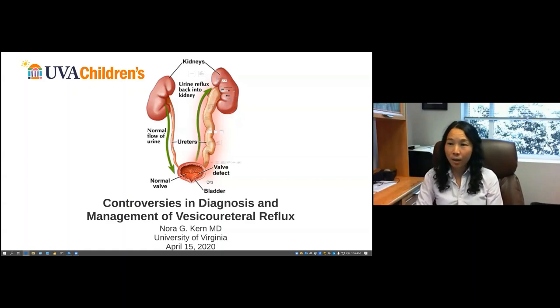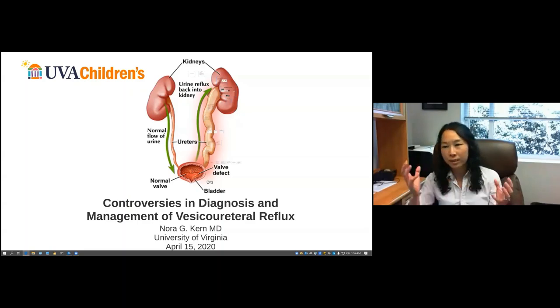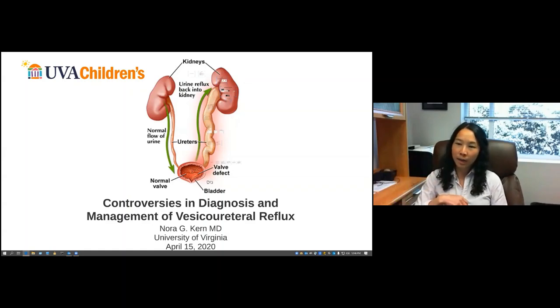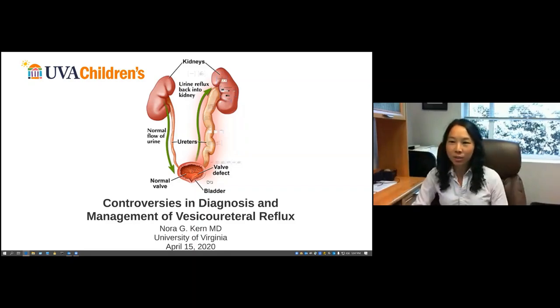When there's enough contrast in the bladder, patients will start to void — you can actually see them voiding internally prior to voiding externally, which is another benefit. You can actually see great detail of the urethra. I was skeptical because it's so hard to see urethras on ultrasound, but when you see the contrast go through, the detail is really great — very similar to fluoroscopy. You can see DSD or dysfunctional voiding, the spinning top urethra, vaginal voiding. We have a Peds radiologist who came from CHOP — CHOP has been one of the first institutions to really utilize and publish on ceVUS. It's been fantastic. Parents love it.